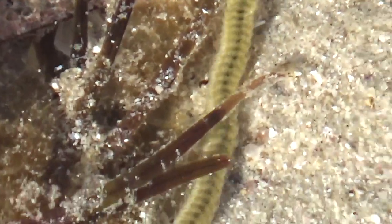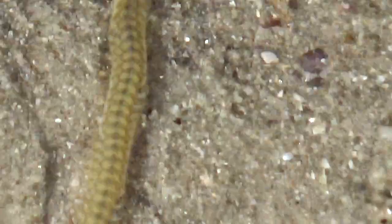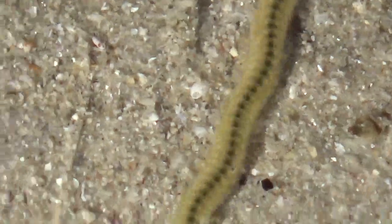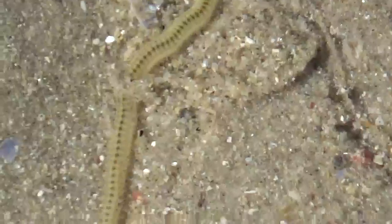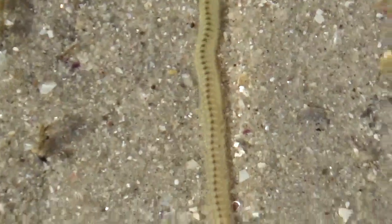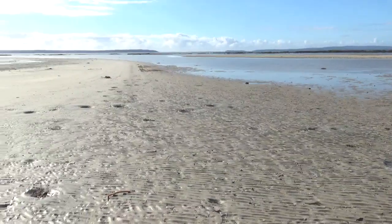I think they might be kind of transparent — I'm not sure, I'd have to take one home and have a closer look. That's a big one there that I was just focusing on. There's dozens of them, and there'd be thousands, hundreds of thousands maybe, scattered out over this tidal flat.